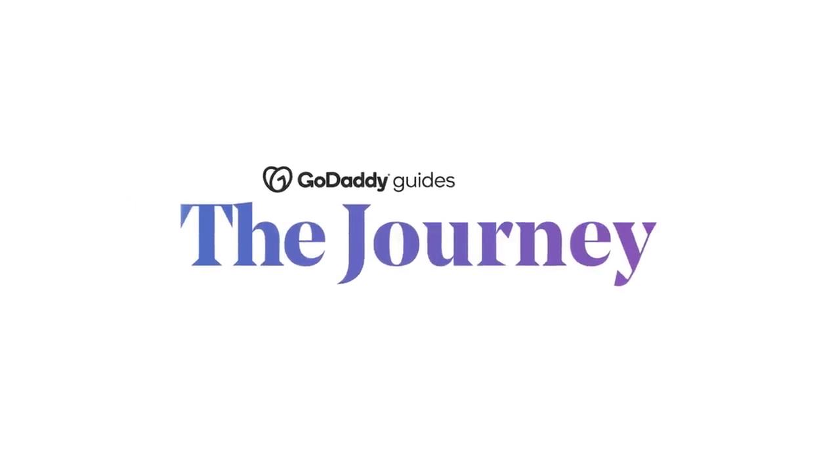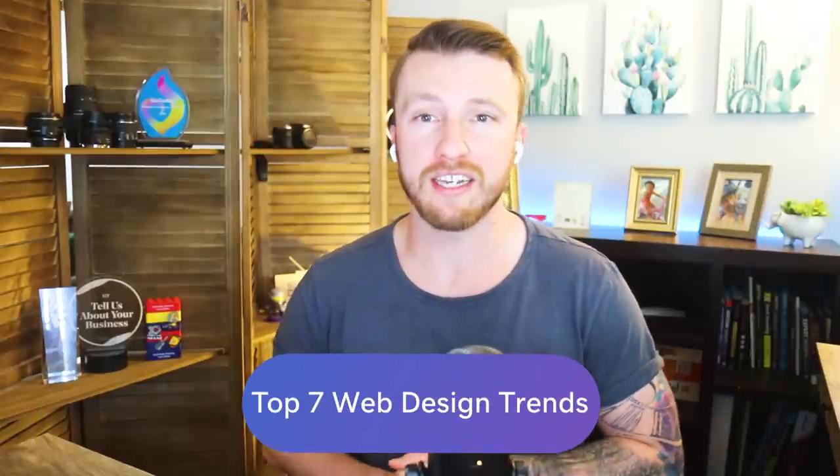We're talking about the top seven web design trends here on The Journey. Five years ago, the web looked very different than it does today. More browsing happens on mobile than desktop, and new web technologies have opened up interactive and engaging designs that were impossible just a few years ago. Visitors demand more user-friendly experiences, abandoning sites that just don't cut it, making quality web design more important than ever before. And to help make sense of how digital design continues to change, we're diving into the current design trends that help define the look of today's web.